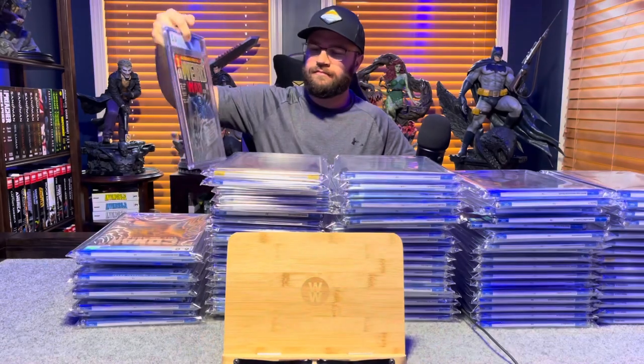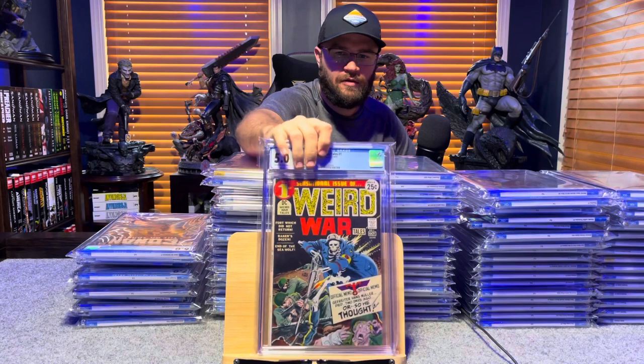Love that one. Weird War Tales number 1 — 5.0, off-white to white pages.